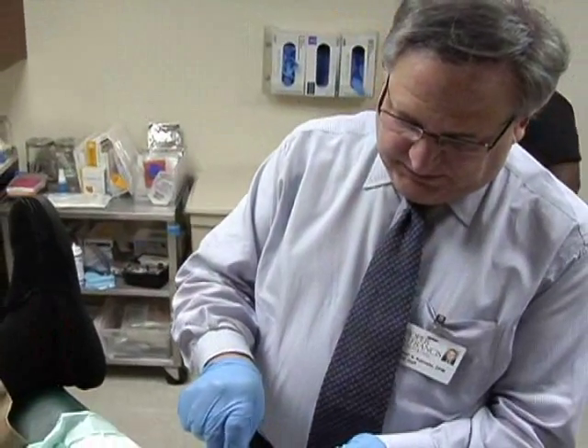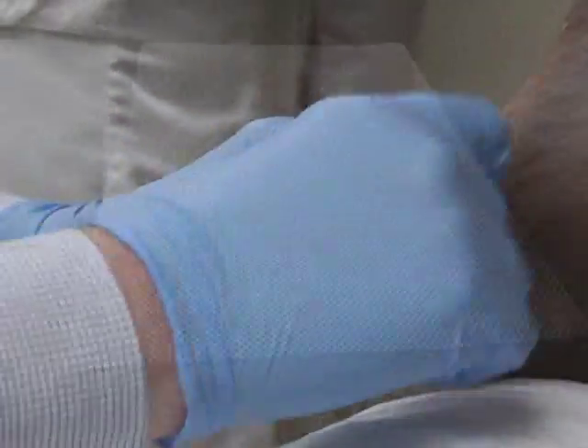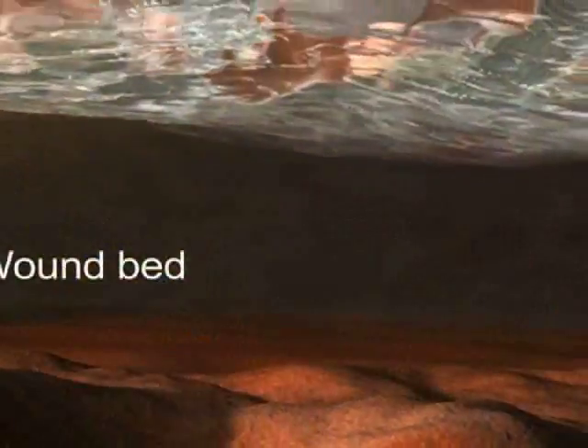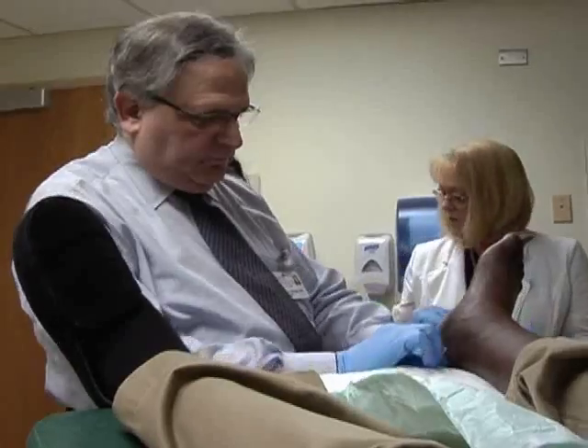After the wound has been cleaned, we'll defrost or thaw the graft itself, apply it directly to the wound. This is a newer product. It's a skin substitute that restores damaged tissue and also encourages the body to produce new cells to heal itself. These grafts are applied weekly for up to eight times.